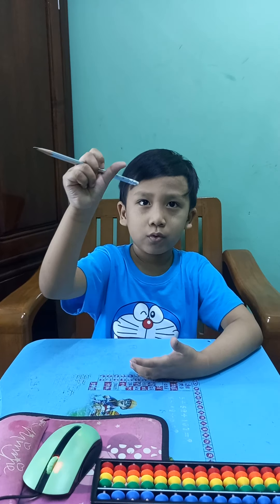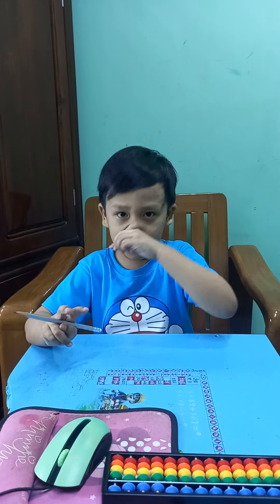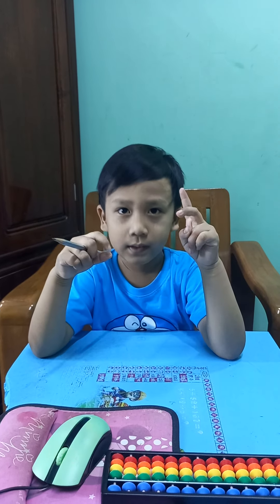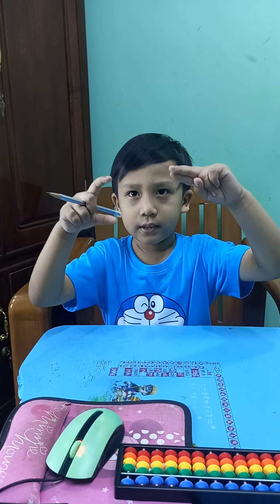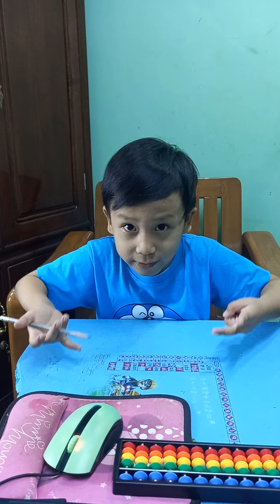Another one: plus 5, plus 2, minus 6, plus 1, minus 2, plus 8, minus 1, minus 7, plus 5, plus 2. What is the answer? It's 7. Now another one: plus 39, plus 50, minus 28. What is the answer? It's 61. Plus 68, plus 31, minus 56. What is the answer? It's 43.